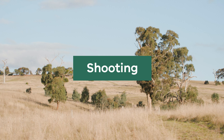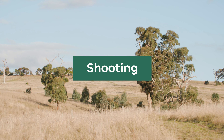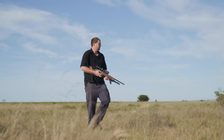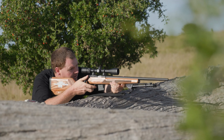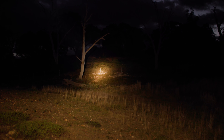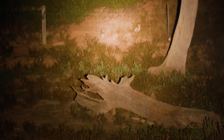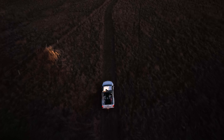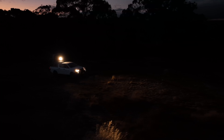Shooting is a technique often used by landholders to manage rabbits, but it is really only effective when rabbit numbers are low or as a follow up to other control methods. Keep in mind, rabbit shooting requires a high level of skill and may not be suitable for all landholders. Shooting can also produce deceptive results — rabbits can learn to avoid spotlights, leading to a false sense of success after shooting. Continue to monitor your property after shooting and assess if follow up control methods are required.